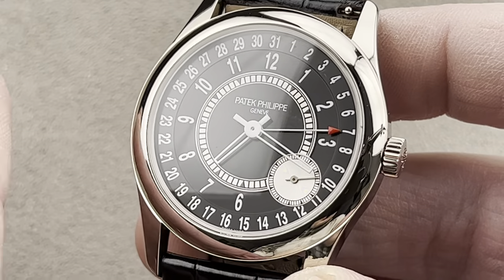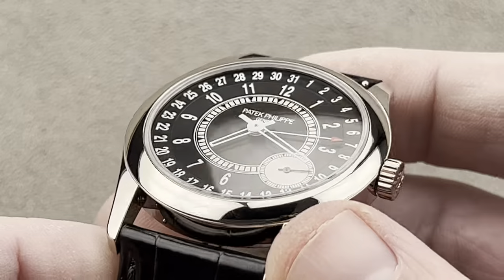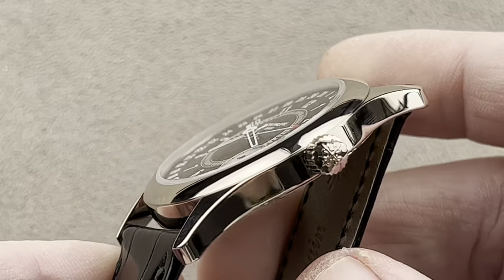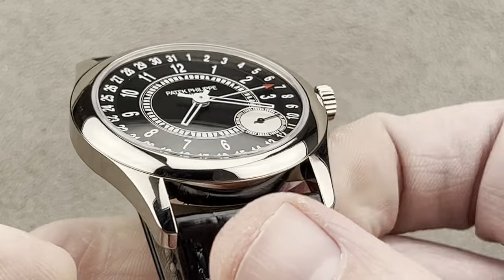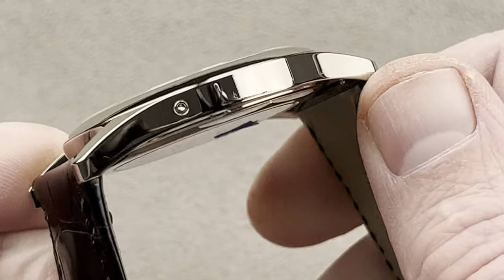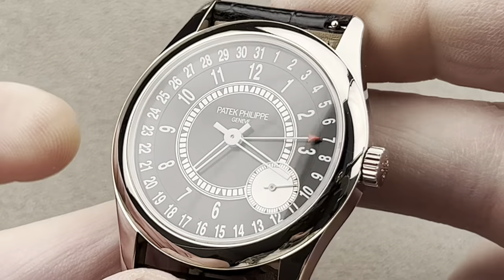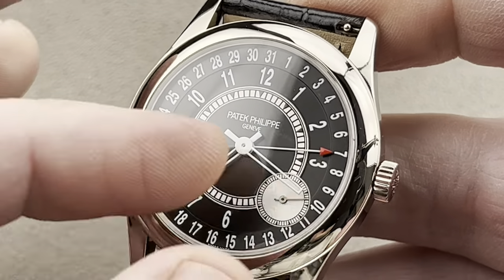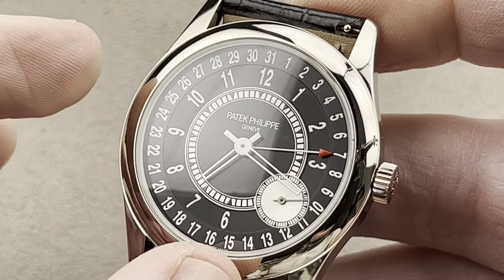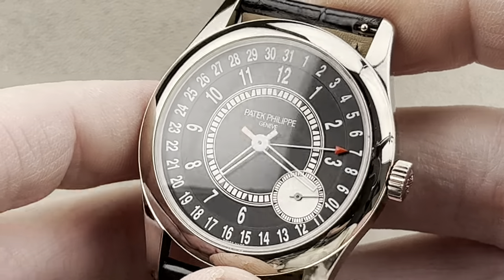That watch was 37mm. What makes the 6006 different is that it is 39mm. So in white gold, it's a little bit larger, and you can see the series' distinctive lug profiles that continues to this day on the 6007 series. But this watch had a very short production run of only about 2017 to 2020, making it one of the rarest in the 5000, 6000, 6006, 6007 continuity.